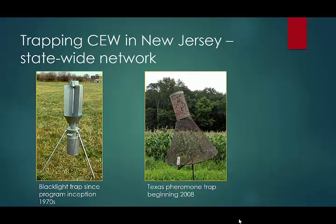In New Jersey, we've had two ways of tracking earworm populations. One is with the blacklight trap. The vegetable IPM program in New Jersey is about 35 to 40 years old, and that whole time period we've been relying on blacklight traps as the primary means of knowing what's going on with corn earworm. But around 2005 to 2006, we began to get complaints from farmers, particularly near the Delaware River, saying they were getting earworm damage in their Fourth of July corn. We'd go back and look at the blacklight trap data and it wasn't showing anything.